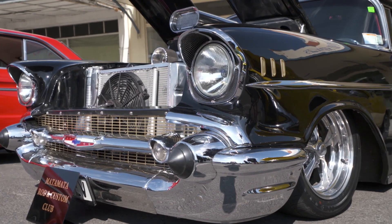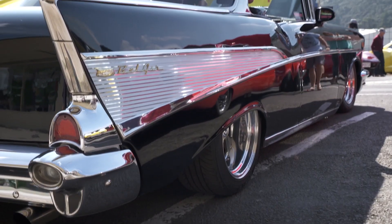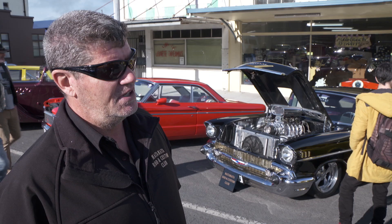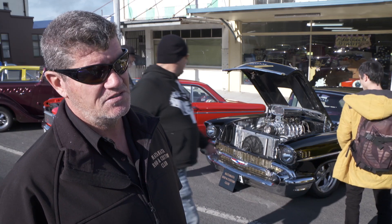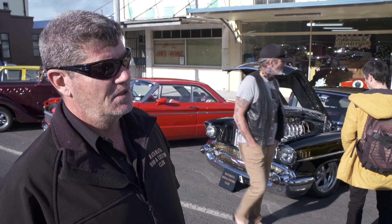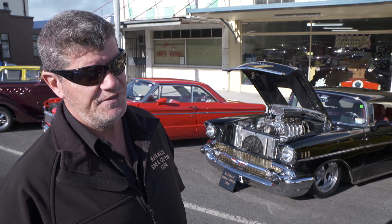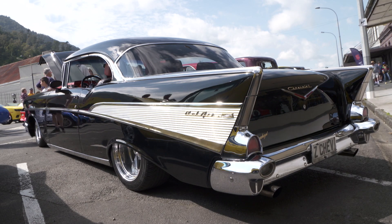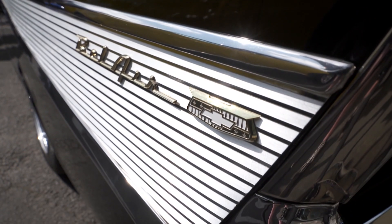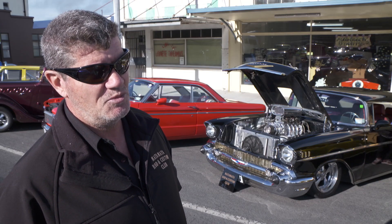Always wanted a '57. I raced Speedway for years and we were thinking about getting out of that. To be honest, it was my mum about a week before she passed away. She said, 'You're 50, it's time to slow down and enjoy life. I know you love your Speedway, but it takes up too much time — why don't you buy the '57 Chev you always wanted?' That just gave me a kick in the backside and changed my mind. So we got rid of the Speedway car and bought the '57.